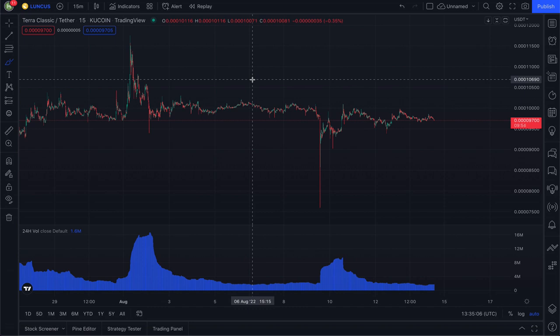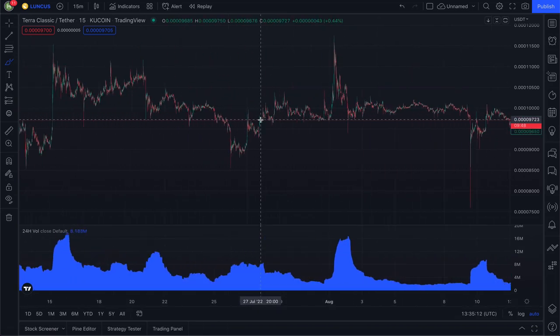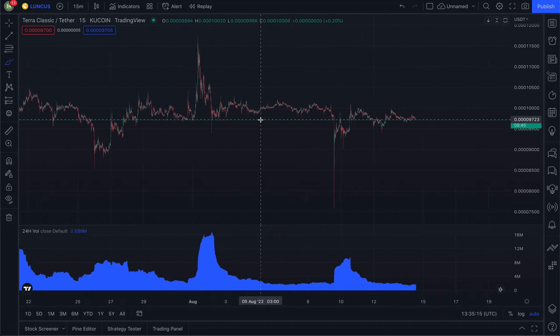What's up guys? Welcome back to another Terra Classic video. We have a lot of great things to talk about with the coin. Even though the coin's price recently has been pretty flat, we're actually seeing some pretty cool and amazing developments for Luna.